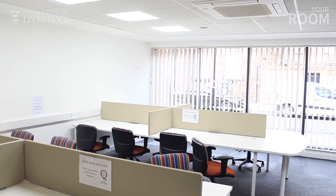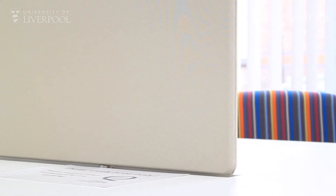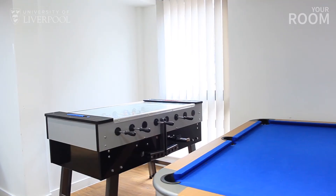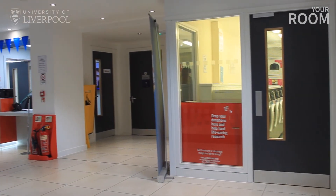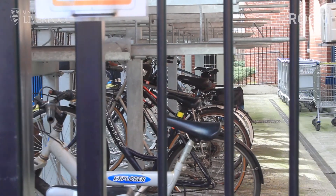Philharmonic Court also comes with a dedicated space to study and a common room for you to relax with friends from other flats and wind down after a hard day at university. There's also on-site laundry facilities, bike storage and a friendly reception team.